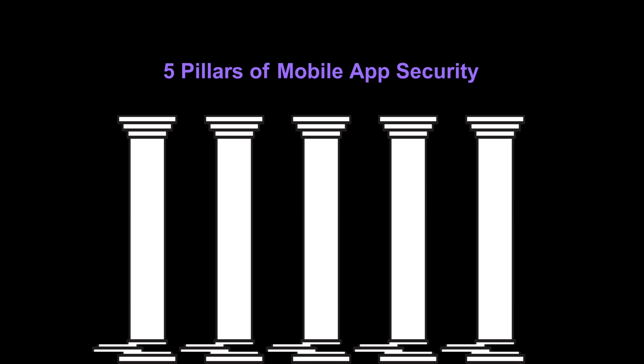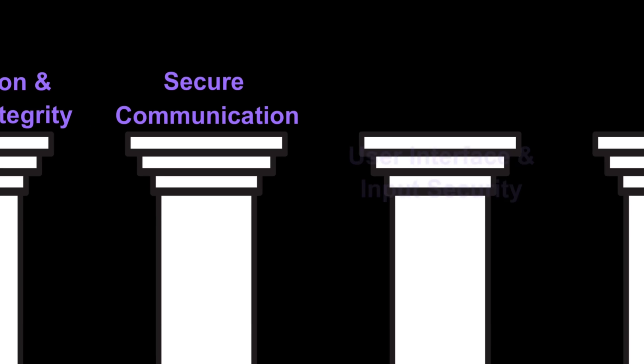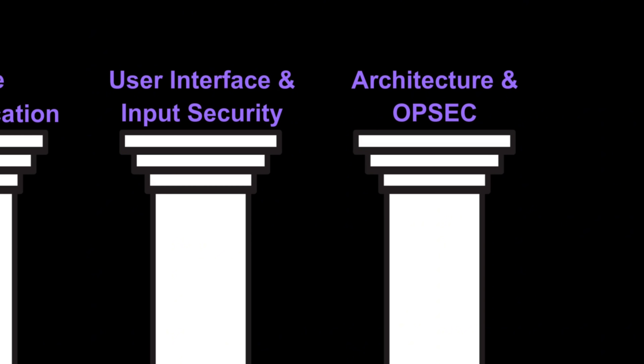How do you build an app like that? It starts with what Tangem calls the five pillars of mobile app security: data protection and privacy, application and runtime integrity, secure communication, user interface and input security, and architecture and operational security. This can be broken down into very real and clear steps that make the app immune to a lot of these threats.